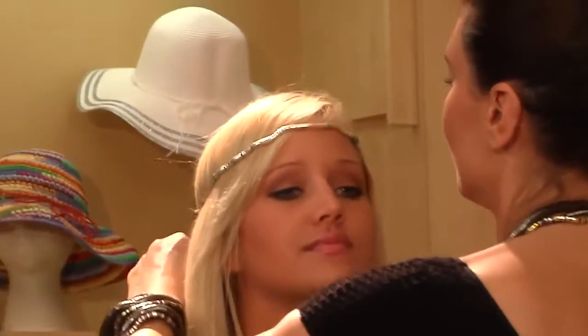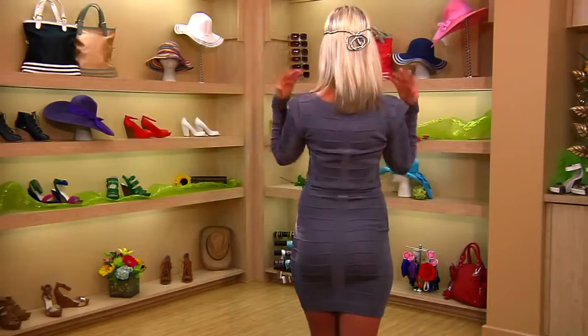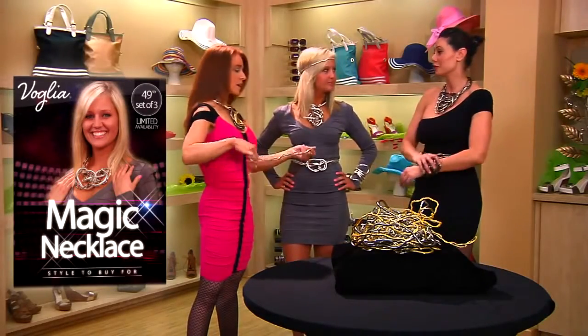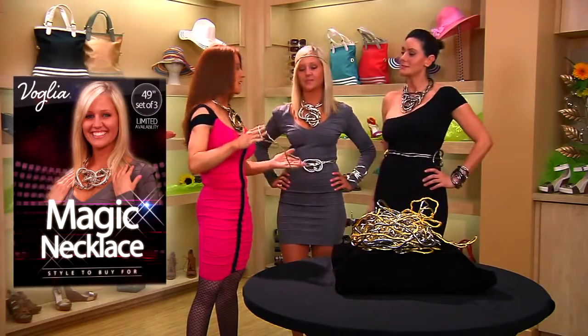We can also do a more youthful look with the headband, which is really fun. You just do that, and then in the back you make a little cute flower — it's a great little fun thing. You're definitely going to get noticed in that. It's a youthful look, it's a mature look — you can do anything you'd like with it, three for $49.